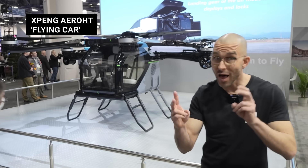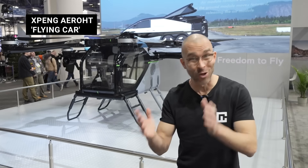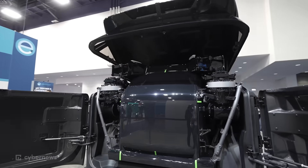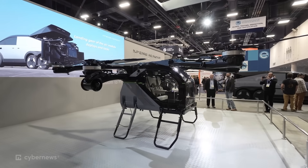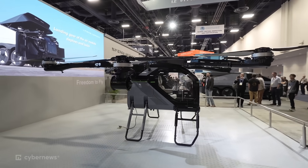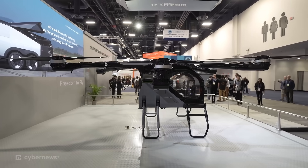This is the Xpeng Aeroht, a flying car that is towed and launches out of the back of a hybrid vehicle. Xpeng was here last year — what's new? So last year we had a concept, and that thing doesn't actually fly. But this year, this aircraft behind us, we already finished a manned public test flight back in November. So this is not just a concept — it is a real aircraft.